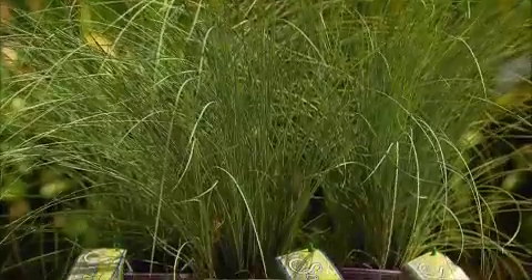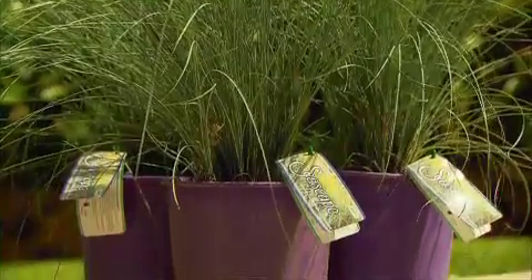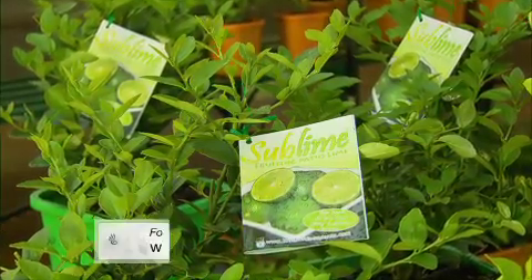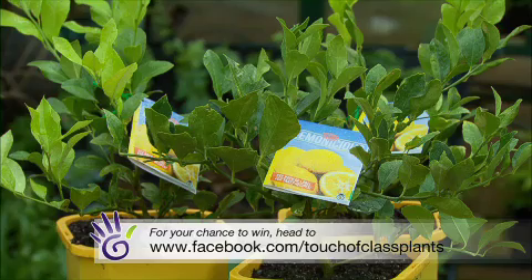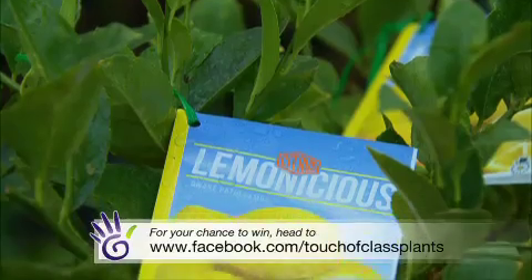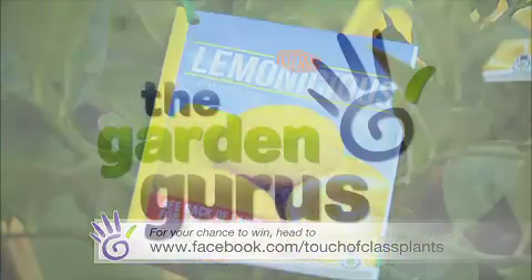Don't forget you could win this week's sensational Touch of Class Plants pack, which features many of the wonderful plants that we've featured on the show. Touch of Class Plants introduce new and improved forms ideal for our gardening environment. To enter, simply visit them on Facebook.